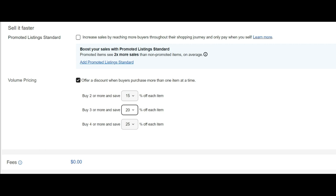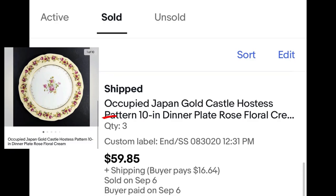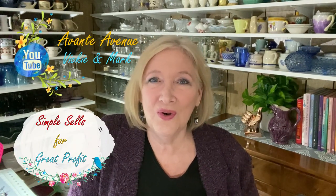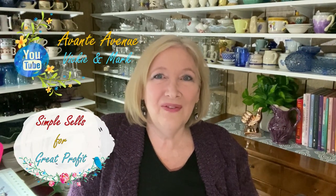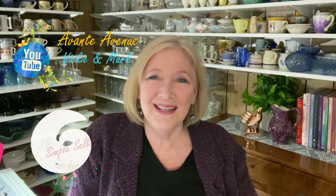So there you go — behind the scenes. If you have quantities, I suggest you take advantage of volume pricing. I sold three plates for $59.85 plus shipping, and since I had collected enough in shipping, I went ahead and sent all four plates with a little note saying 'Cynthia, thank you for your purchase of these three plates — I've included four, enjoy.' She got four plates and I'm happy to get them out the door. I had fun putting this video together. I hope you enjoyed it. Appreciate your thumbs up, and if you haven't done so, please subscribe. I'm Vicki with Avante Avenue and Mark and I will see you soon.